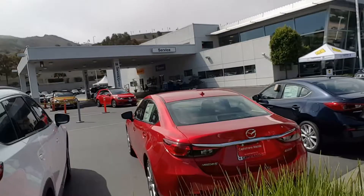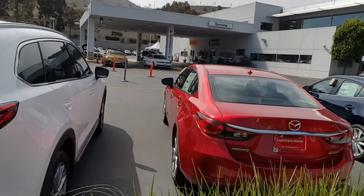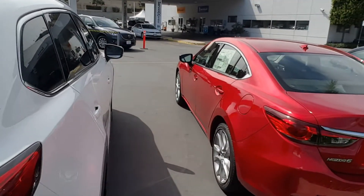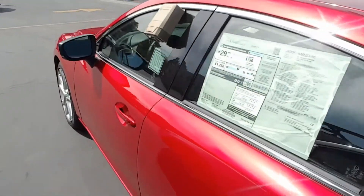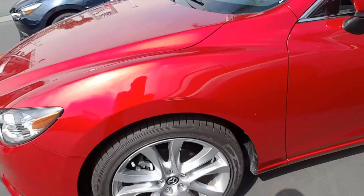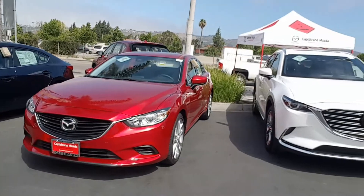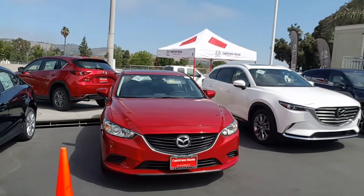Okay, let's go outside. This is the Soul Red Metallic Mazda 6 Touring — a great looking car, fun to drive, extremely safe and efficient, with nice alloy wheels. Let's take a look at the front.